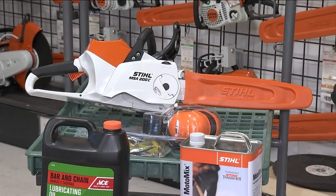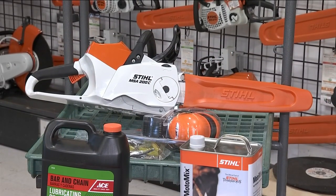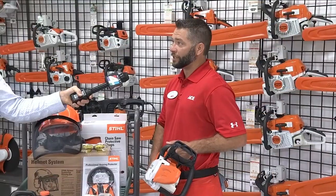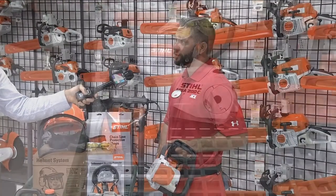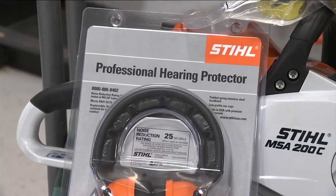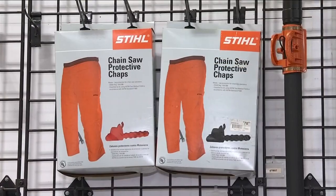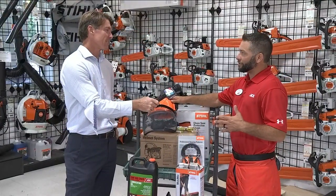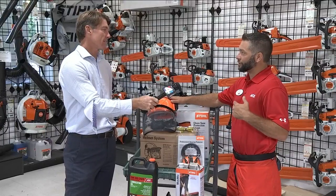I'm intrigued about these battery-powered saws, but can they really get the job done? They run for a long time — you're getting 30 to 45 minutes out of a lot of these battery-operated saws. Also, what's very important is the safety materials. You've got ear protection and chaps. One of the main things on safety: you want to protect your eyes, you want to protect your head, and you want to protect your ears.